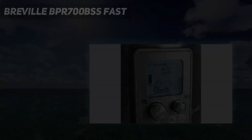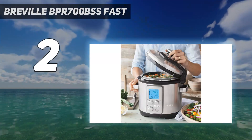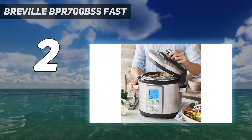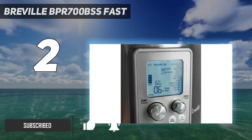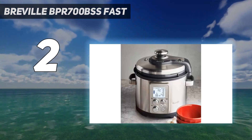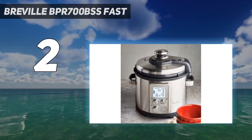Number 2 on my list: the Breville BPR700 BSS Fast Slow Pro. It's swankier than most pressure cookers and offers tons of customizable cooking settings. You can control the precise temperature and pressure level, from 1.5 to 12 PSI, and you can choose between auto-quick, auto-pulse, or natural pressure release. It even has an altitude-adjust feature.